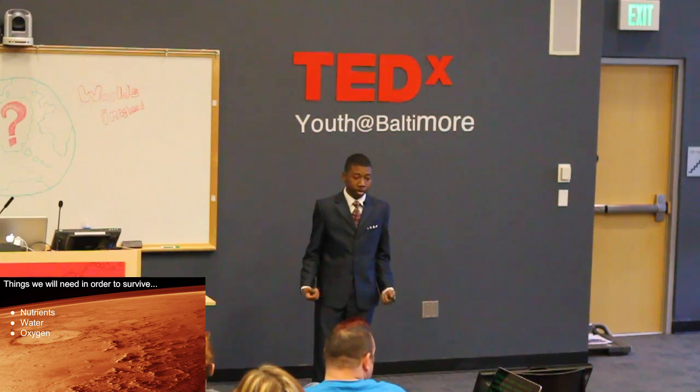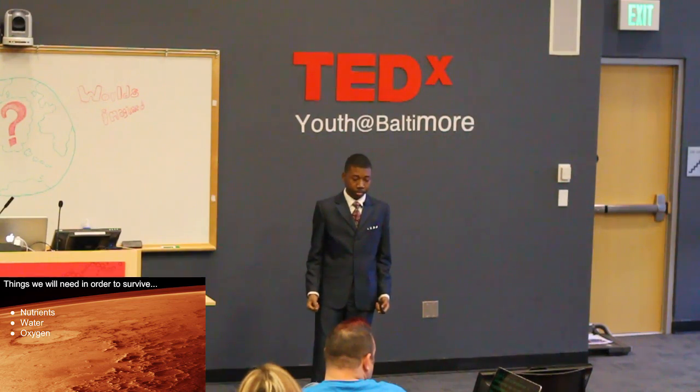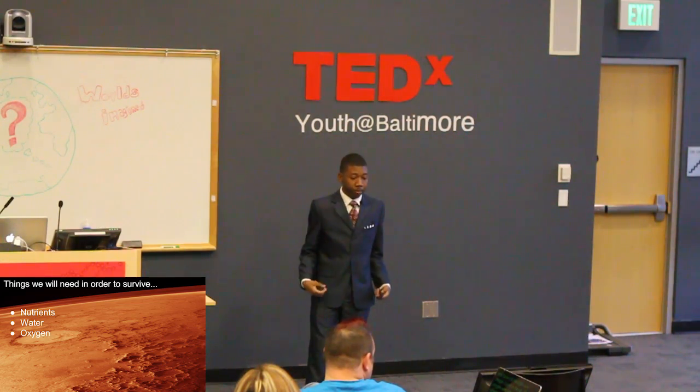First, we need to make the air breathable. The way we do that is with a terraformer. A terraformer can be used to manipulate Mars' atmosphere for it to be able to sustain life. In order to do that, we need to drop the carbon count in the air and raise the nitrogen and oxygen count. The oxygen and nitrogen will be raised by using a terraformer. Then we need to find a way to put the carbon count down in the air.